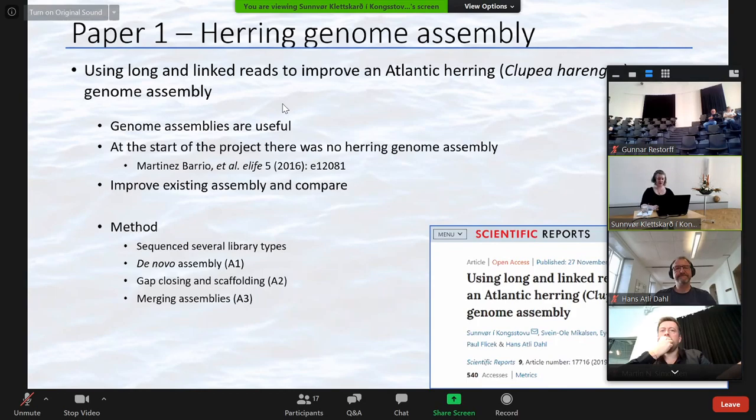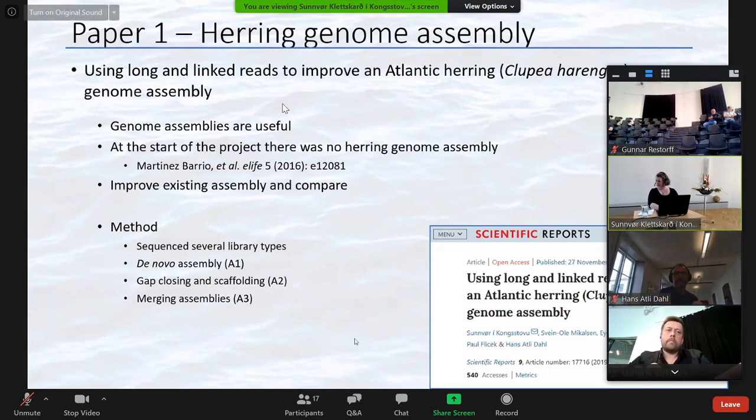I started by generating a de novo genome assembly. This might seem like a long way from the problem we're trying to solve, but when I started in January 2016, there was no herring genome assembly available. A few months later, a draft herring assembly was published, so we decided to try to improve this assembly and do a comparison study, which we published in November last year.